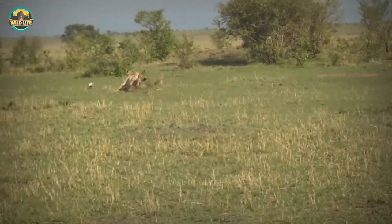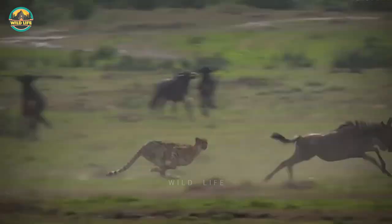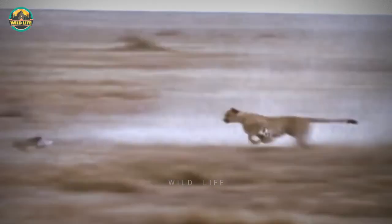Cheetahs are small and slender compared to other big cats, but they're extremely fast. As a matter of fact, they're the fastest land mammals on the planet. Have you ever seen a cheetah coalition in action?